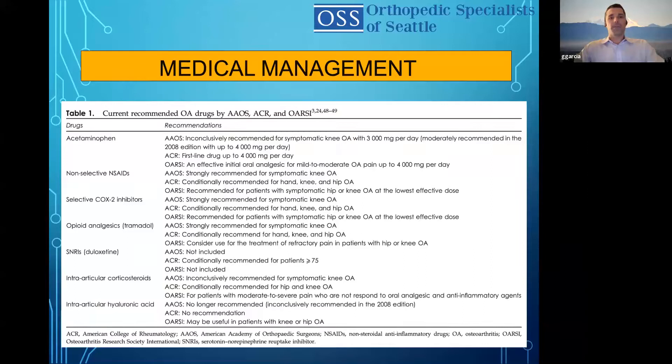So medical management. These are the current recommended drugs — a good table from one of the more recent articles going over all the medical management of arthritis. It starts off with acetaminophen, and you can see the three major groups — AAOS, ACR, and OARSI — in their recommendations. Then you have non-selective NSAIDs, which we always try in patients first unless there's some contraindication. And then there are the more selective COX-2 inhibitors. These are recommended for symptomatic arthritis, and the recommendation depends on whether it's knee, hip, or hand or shoulder based on the AAOS.